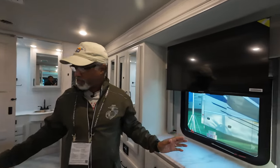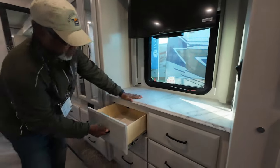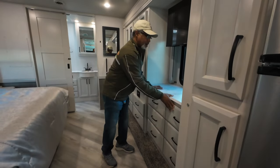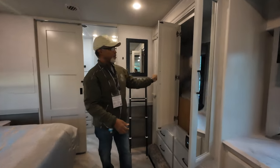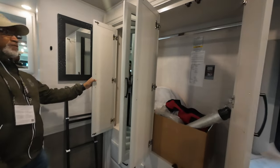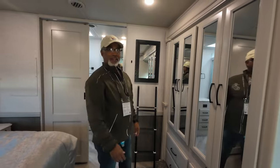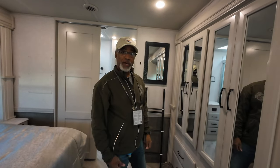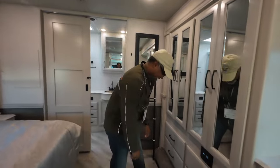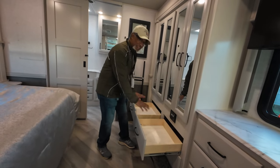In the master bedroom, we have a television over the escape exit window. There's a dresser with six sizable drawers, a little counter space with USB and 110 power supply, and two wardrobes that go all the way across — quite spacious. There's also a table stored in there. Under the wardrobe is a small four-drawer area.